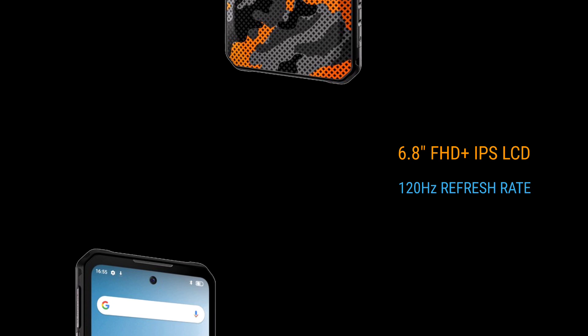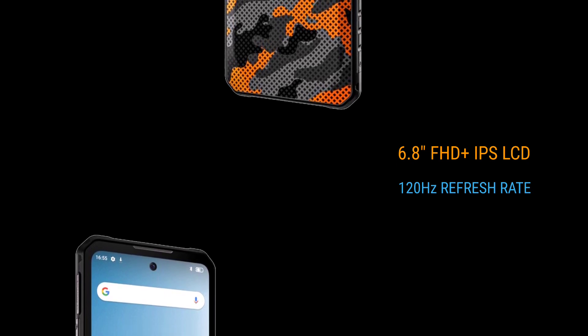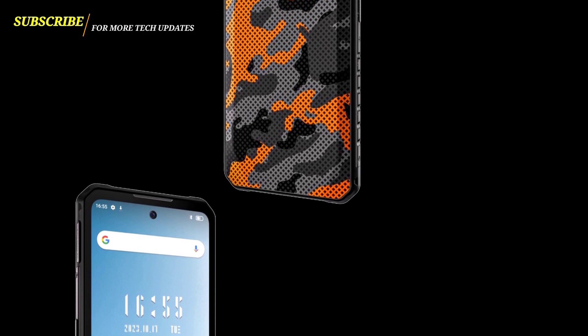The device has a 6.8-inch Full HD+ 120Hz display, and as you can see, the display is hole punch. It has a really nice design and is one of the few thin rugged phones out there. It has a thickness of 14.9 millimeters and weighs 349 grams, which means it's not very heavy.